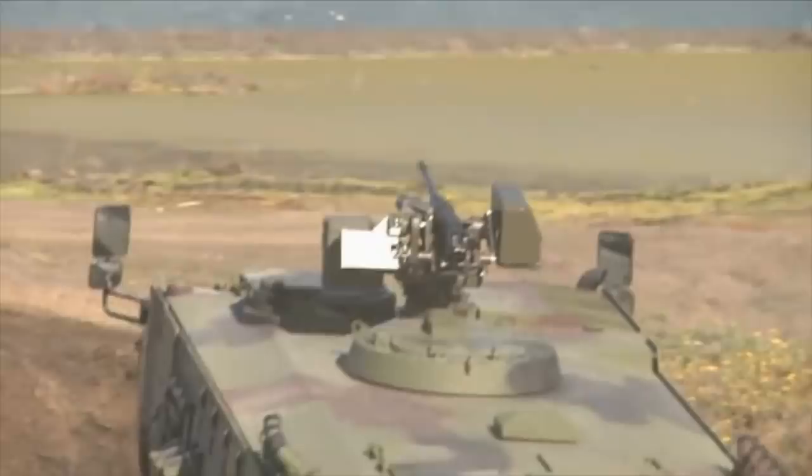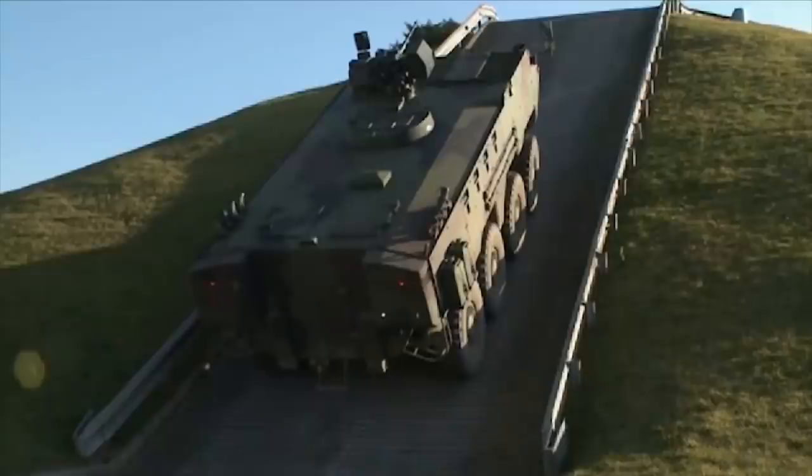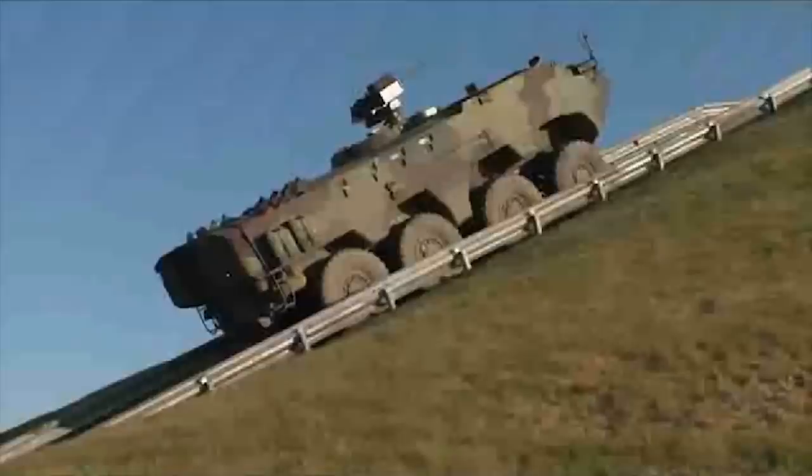Otokar also proposes a version with its Mizrak-30 remotely controlled turret, armed with a 30mm cannon. The Arma 8x8 holds a crew of two and accommodates 10 fully equipped soldiers.